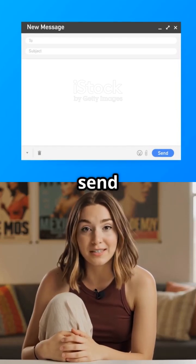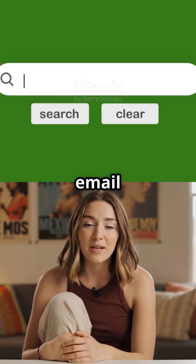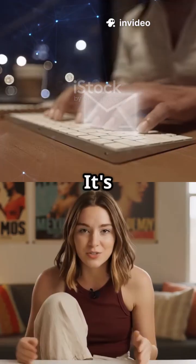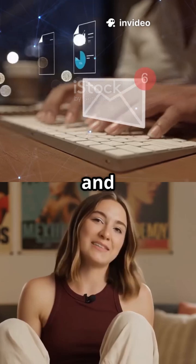You know how sometimes you need to send an email in another language? This extension can even translate your email into different languages like Spanish or Japanese. It's truly amazing how it makes email writing fast, easy, and stress-free.